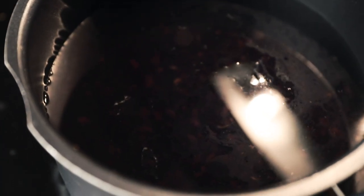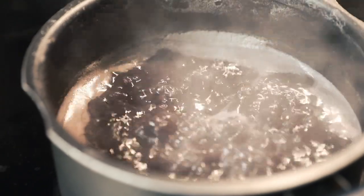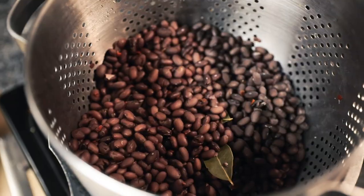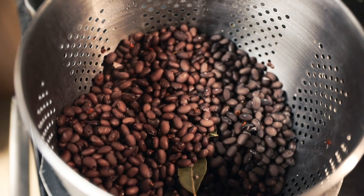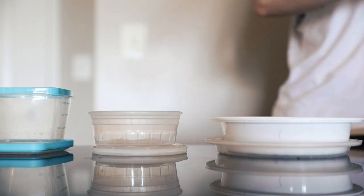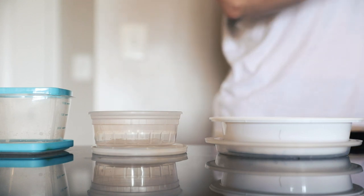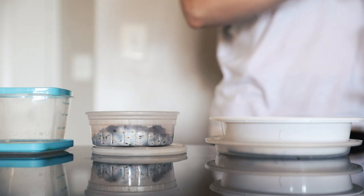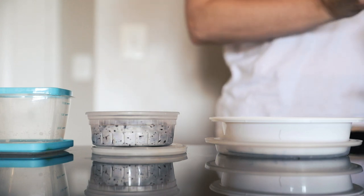For the black beans, I cover them with fresh water and boil them until they're nice, soft, and edible. Once cooked I strain them and leave them to cool — sometimes I cook them with salt and bay leaves too. Once cooled, I portion them into different containers for meal prep. I won't always get through this many in a week, so I freeze some and keep the rest ready to use easily.